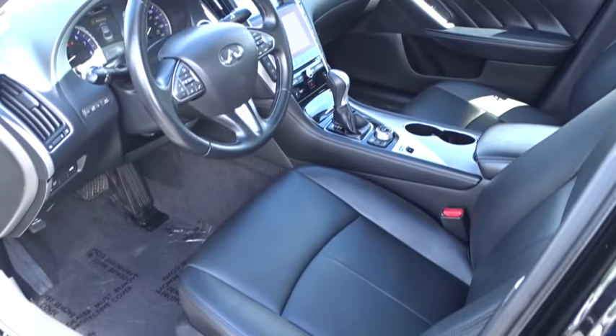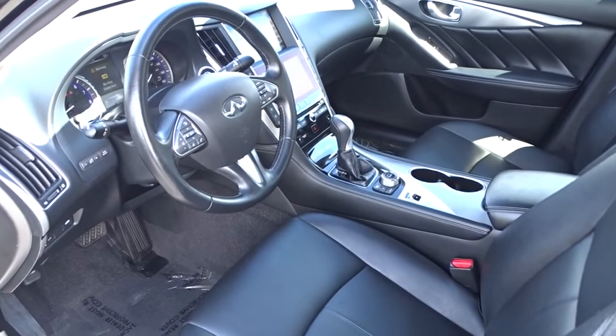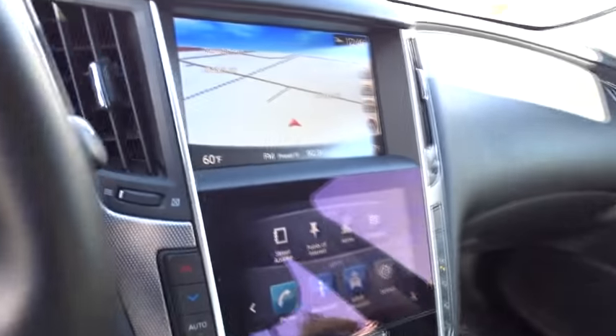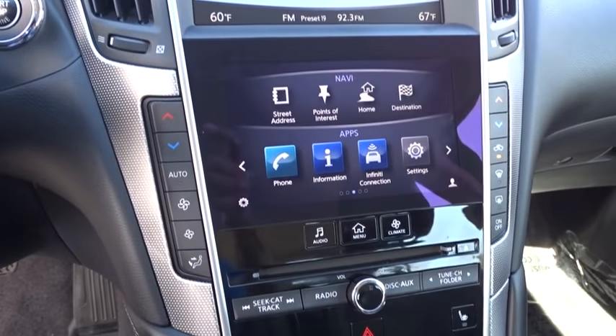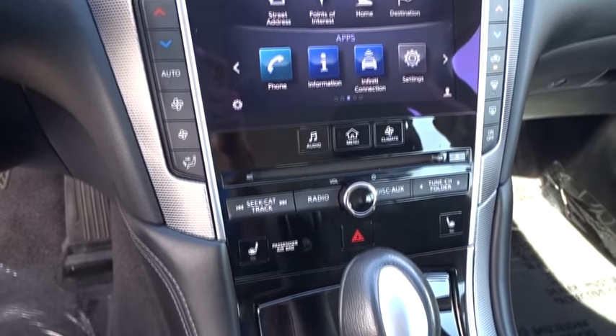Bluetooth, moonroof, adjustable steering wheel, driver airbag, power steering, keyless start, cruise control, floor mats, auto-dimming rear view mirror, four-wheel disc brakes, aluminum wheels, premium sound system.